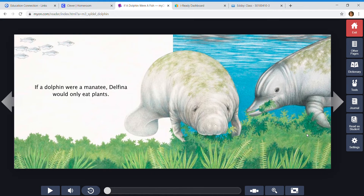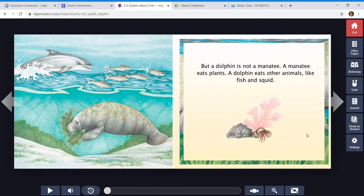If a dolphin were a manatee, Delfina would only eat plants. We see a lot of manatees where we live, don't we? And they are always eating those plants. But Delfina is not going to eat plants, because a dolphin is not a manatee. A manatee eats plants, while a dolphin eats other animals like fish and squid. So a dolphin is a meat eater, while a manatee is a veggie eater.